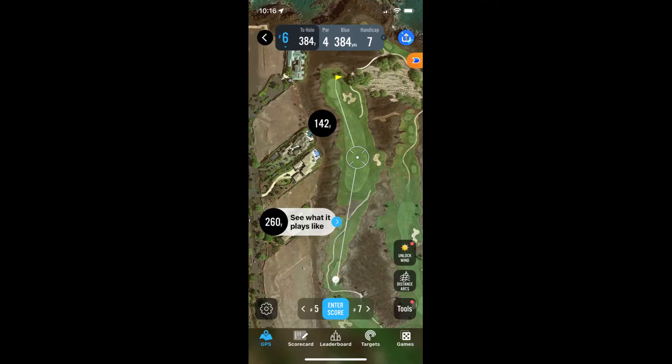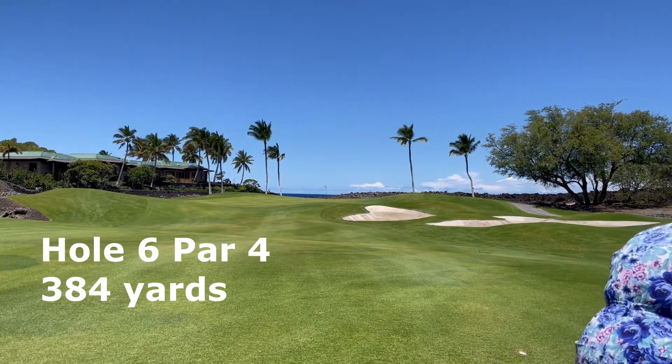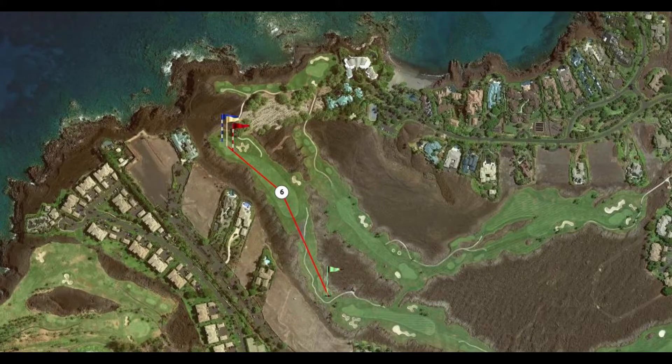At 384 yards, Hole 6 is an easy par 4 and also a gateway to the coastline. The only danger is the wind lurching from the coastline, which can knock your second shot or approach shot short of the green.